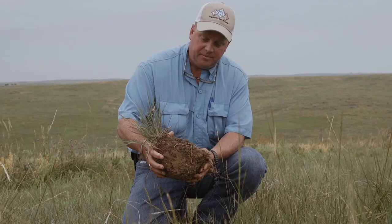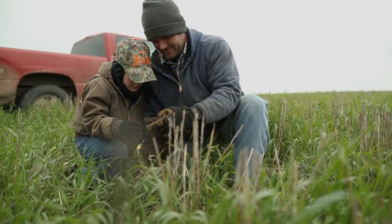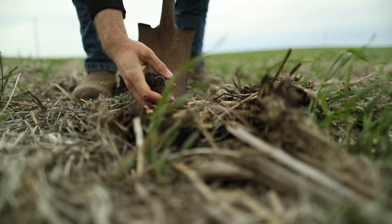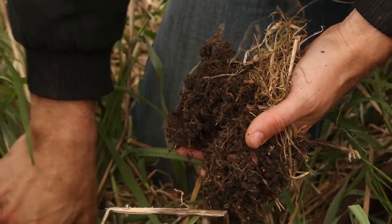I think the first step is to understand and gain an understanding of what we're dealing with in the native prairie soils. Building a resilient soil — if it's wet, if it's dry, if it's cold, if it's hot — I want a soil that protects me in those situations or is able to handle those situations without costing me a crop.